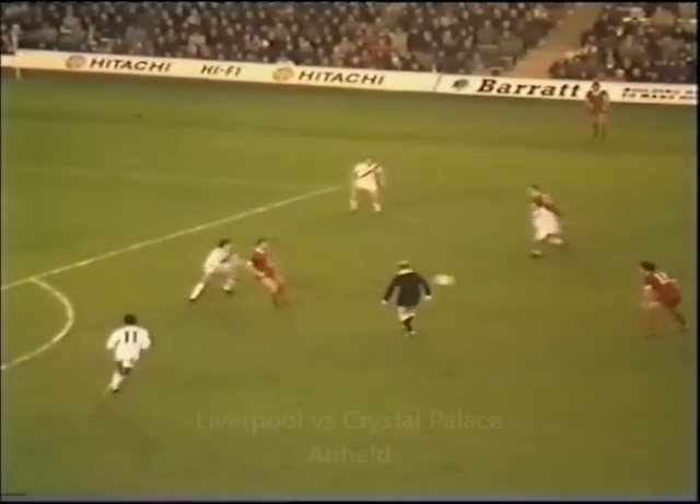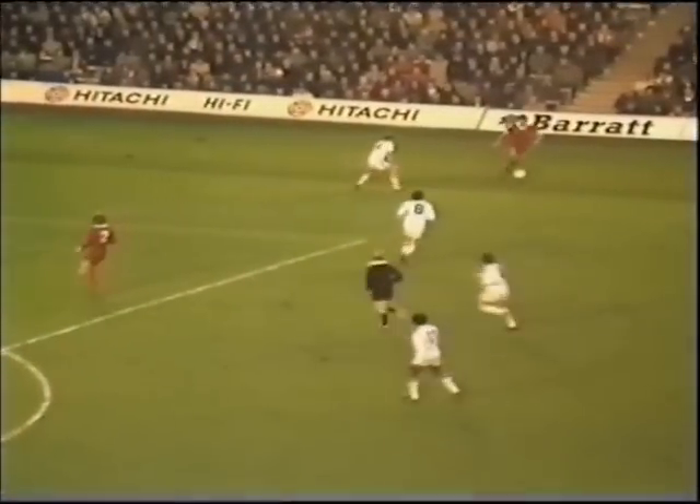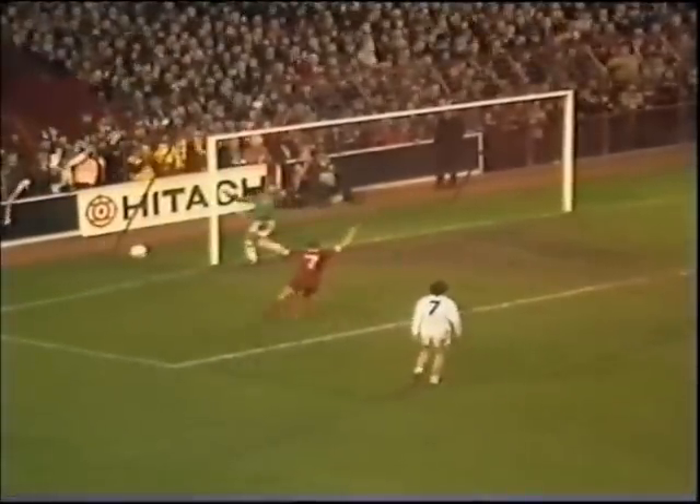Ball back to Liverpool once more. Souness. There are four men in the middle — if Johnson can find one with a cross. Case with the header. What a beauty it was too. Give me Case.